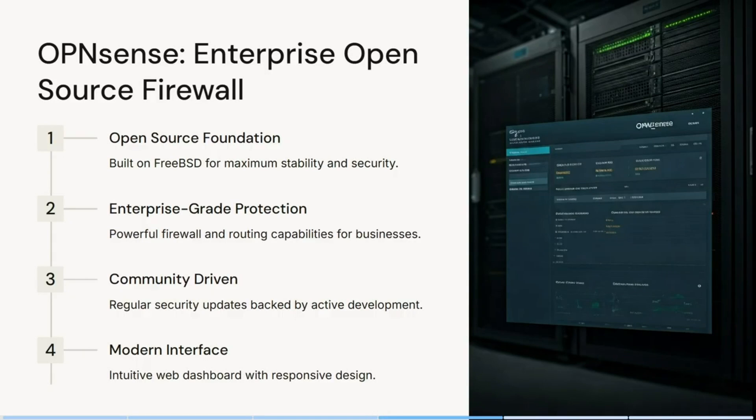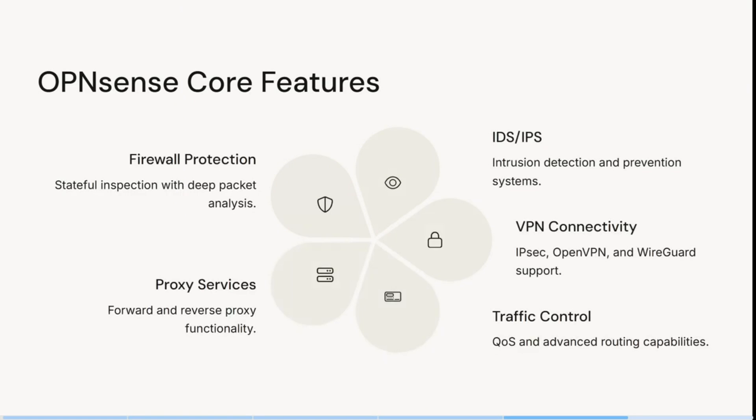It has powerful firewall and routing capabilities for businesses of all sizes, with regular security updates backed by active community-driven development. It also features an intuitive web dashboard with a responsive design.